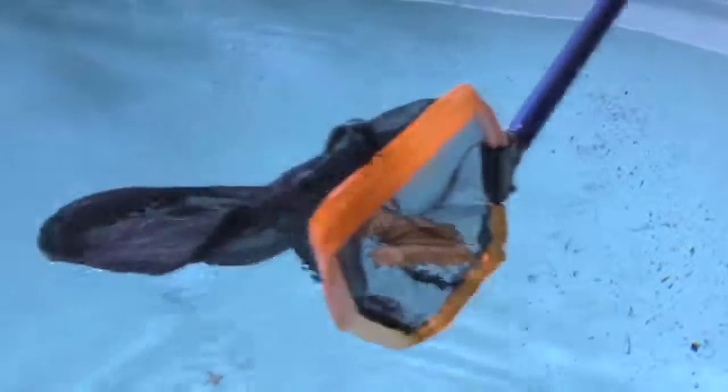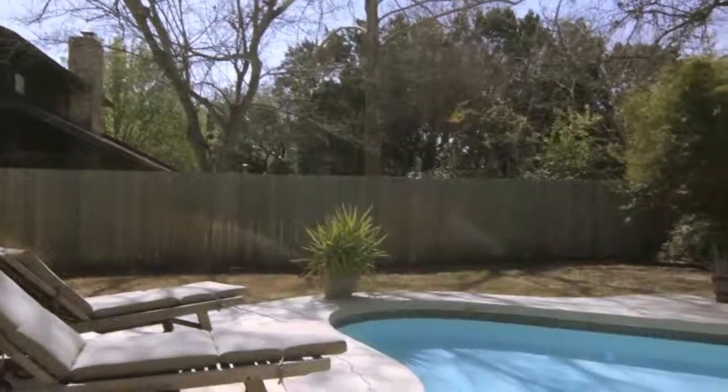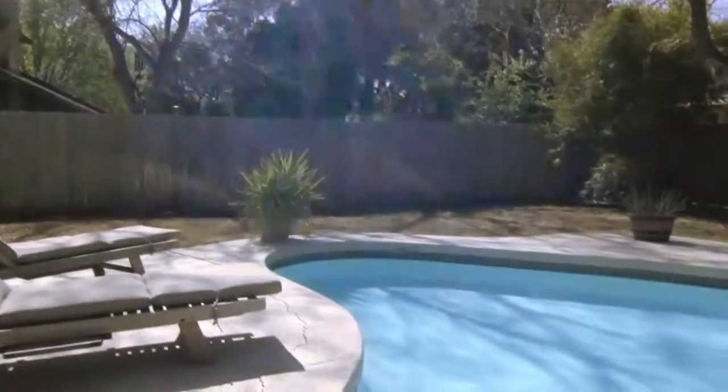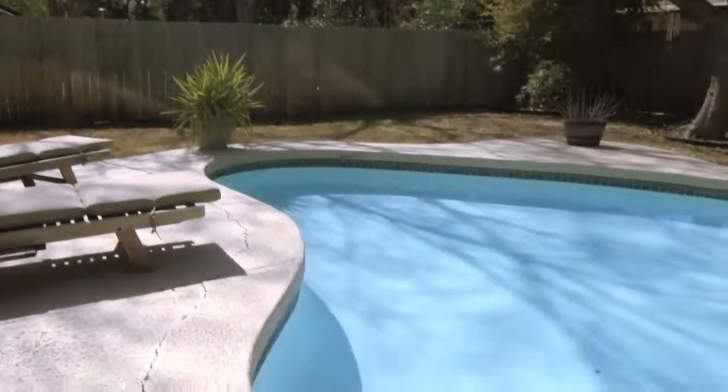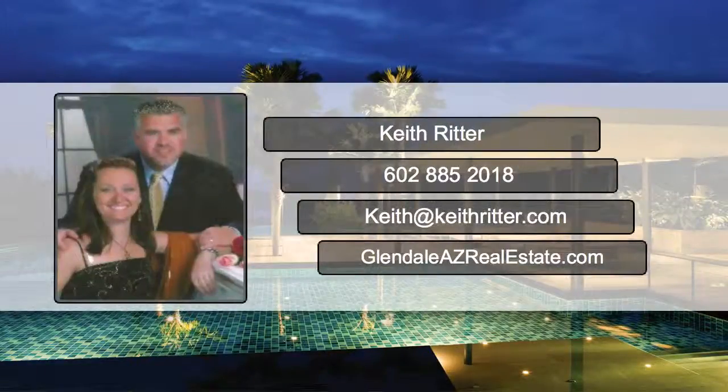You want them to imagine lounging next to the pool at their new house. For more staging tips on how to sell your house for more money in less time, contact me at 602-885-2018 or email me at keith at keithritter.com.